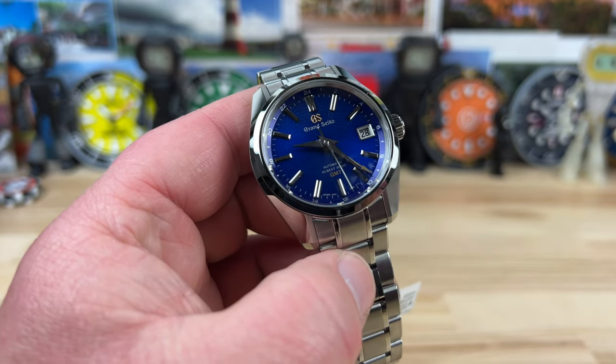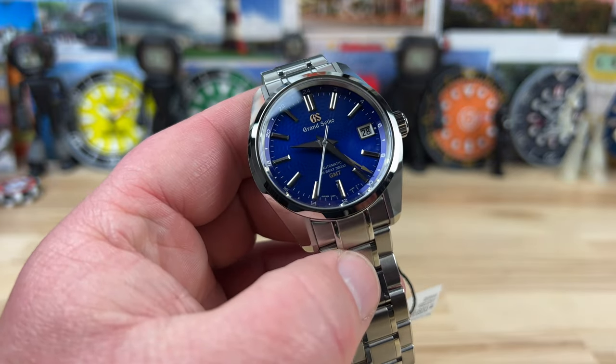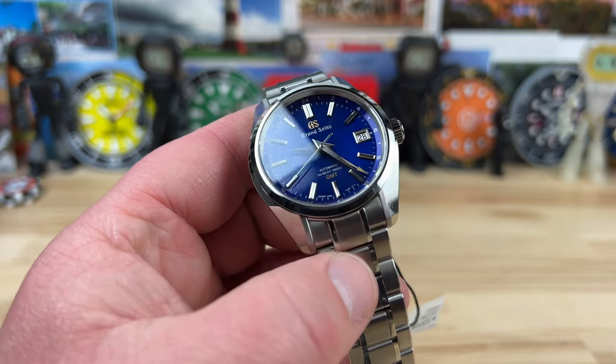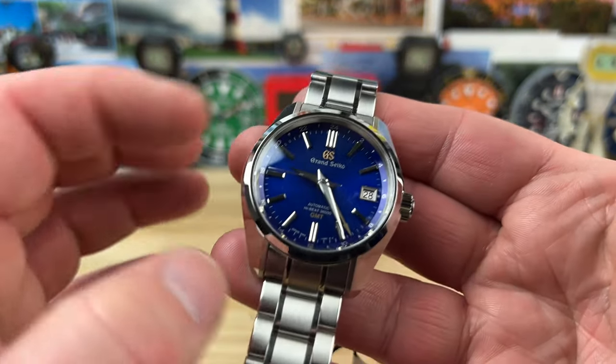There's a ton of Grand Seiko fans out there as well as fans of blue dials, so I think only 500 of these is a legit, good, solid limited edition number. Let's get into this — case size 40 millimeter, 46 millimeter lug to lug.